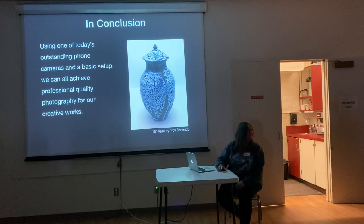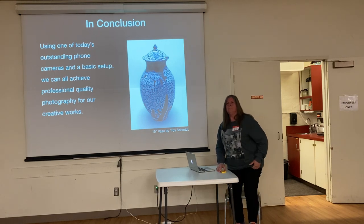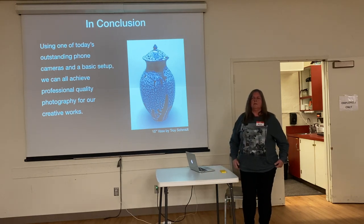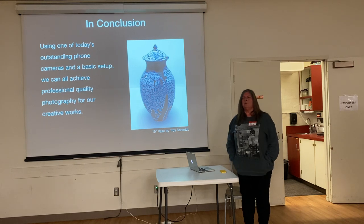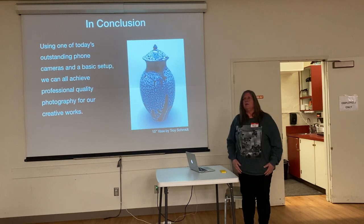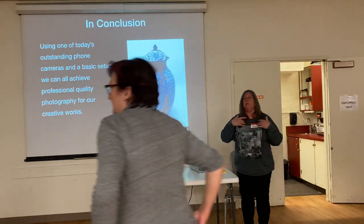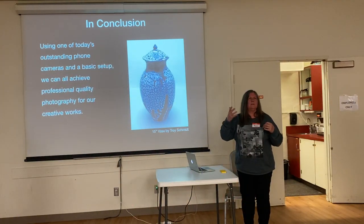Thank you. If you're a gallery member and you want to take pictures at the gallery, get in touch with me. It's pretty straightforward — you put your piece in. When you use the light box, you'll be with me, or Erica, or Katya.